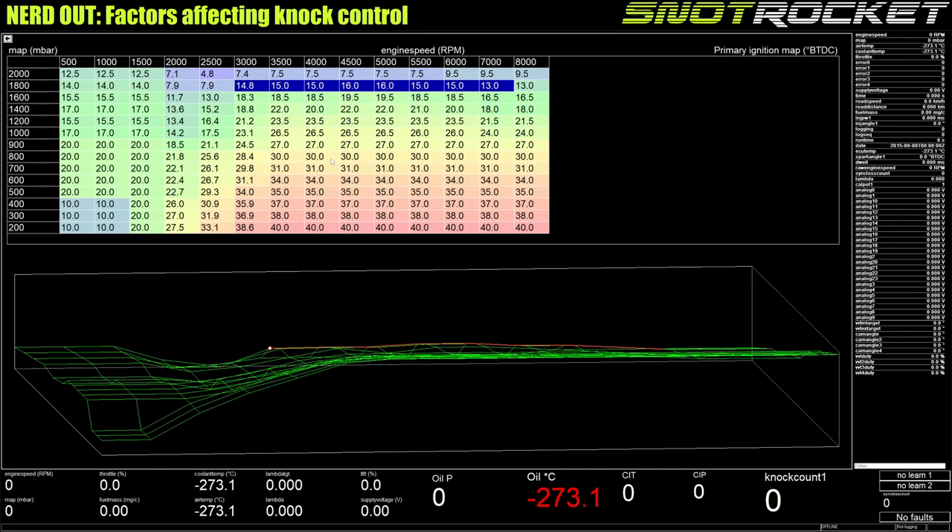Three degrees of headroom means if you have a slightly warmer day, fuel that's gone off a bit, or you drop from 99 RON to 97 or supermarket fuel, you're not going to hit knock. The knock control system will deal with it anyway, but for the majority of driving the knock control system shouldn't have to do anything — you've set the base spark table away from the knock limit. That's particularly useful on an engine like this: an off-the-shelf high-compression naturally aspirated engine with a turbo bolted to it.